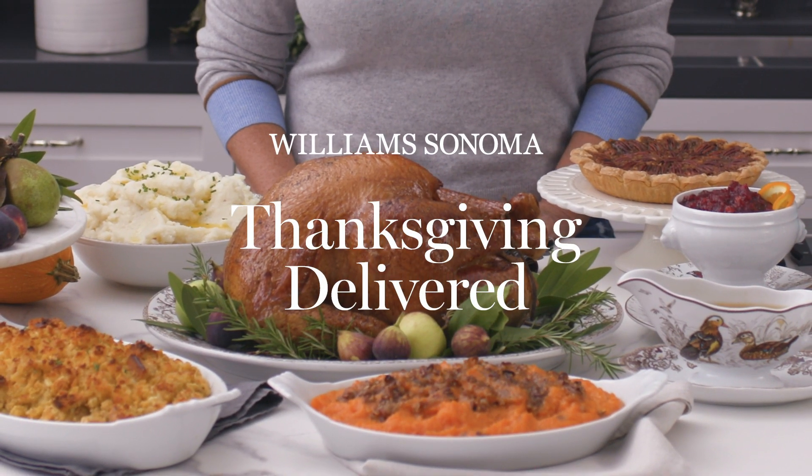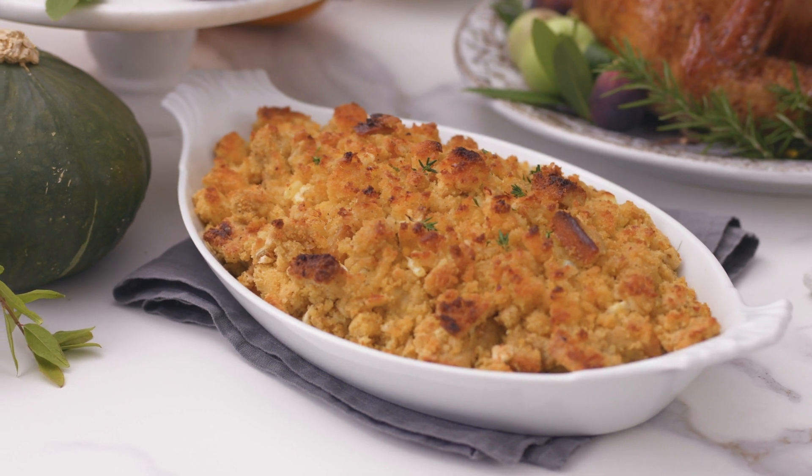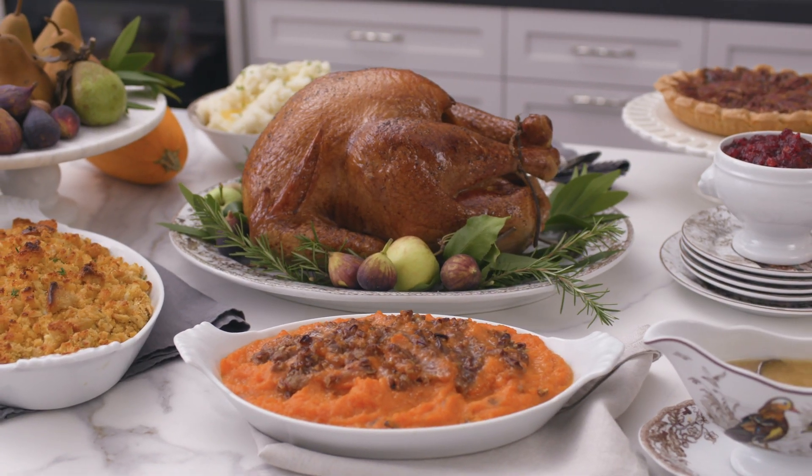Hey, this is Trisha Yearwood, and this is Thanksgiving Delivered with me and Williams-Sonoma. My friends at Williams-Sonoma and I came up with a way to actually ship your entire meal to you so you can enjoy the same food that I'm going to have on Thanksgiving Day in your own home.